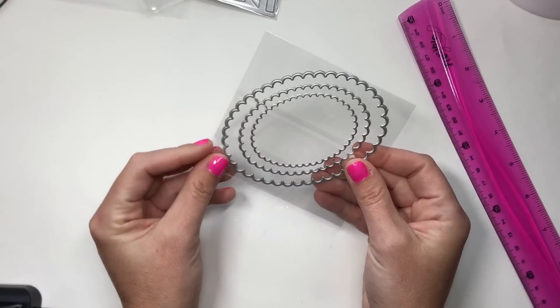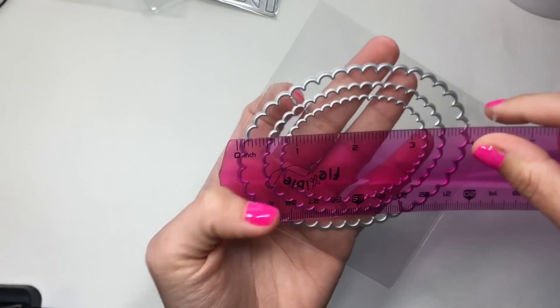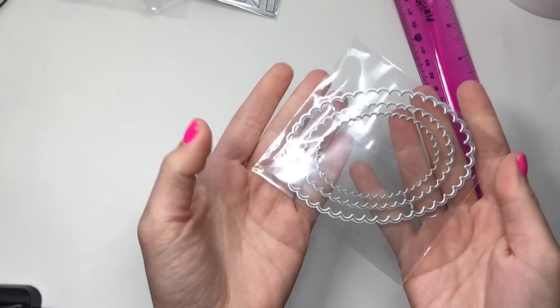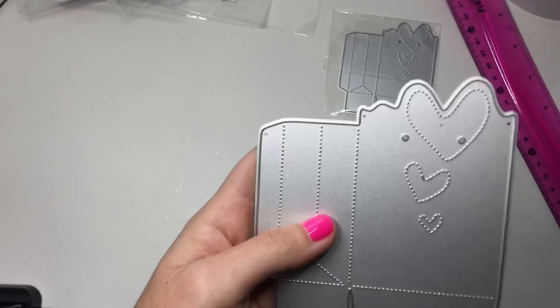This next one is a three-piece oval — like a scalloped oval — perfect for layering or even making a shaker. This one is four inches by a little under three inches for the biggest one. These are super cute, look at this.